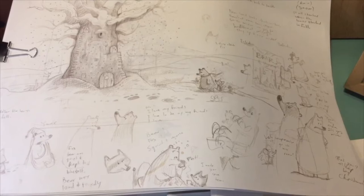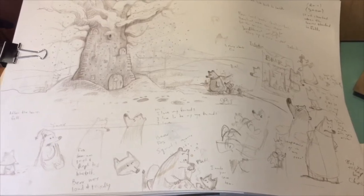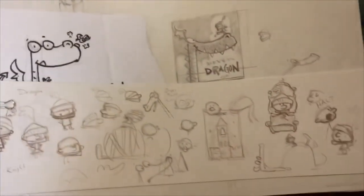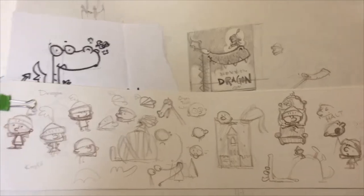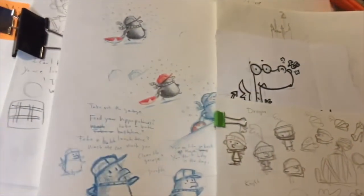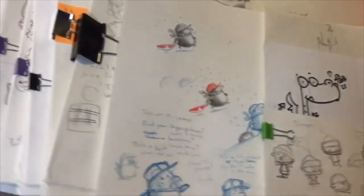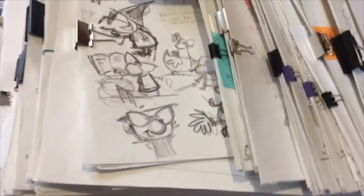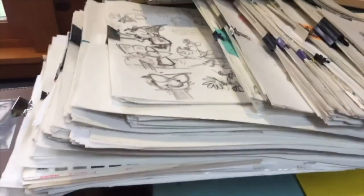I also do lots of writing in my studio. These are some of the stories I am working on. It's not always easy to come up with a beginning, a middle, and an end. And sometimes I get stuck, so I move on to another story for a while. These are all in various stages. Some of them will never become books, but hopefully some of them will.